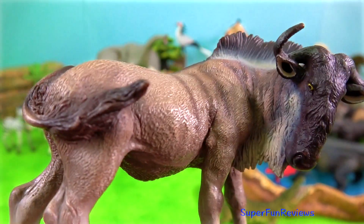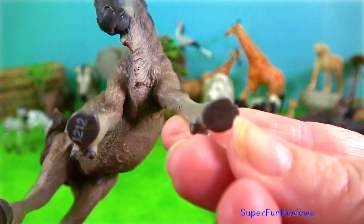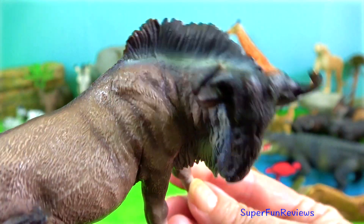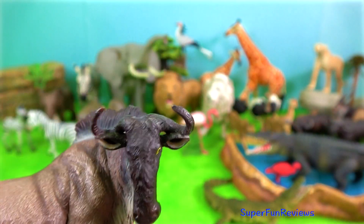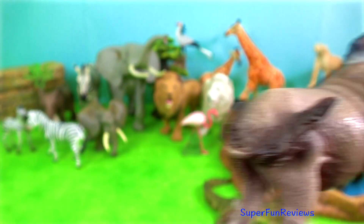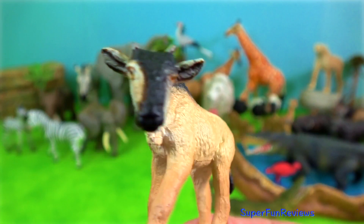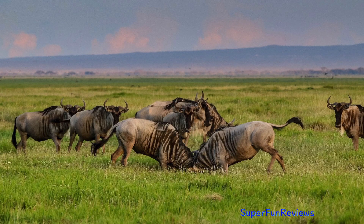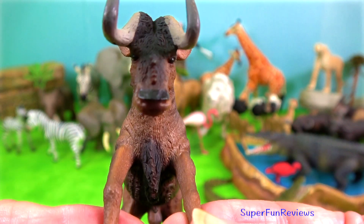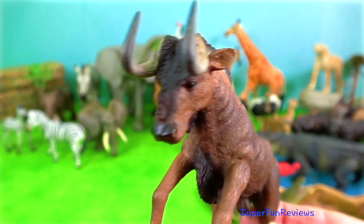Blue wildebeest. The horns of the blue wildebeest protrude to the side then curve downwards before curving up back towards the skull. The great wildebeest migration leads them on a search for the most nutritious grasses as the seasons change and watering holes dry up. The black wildebeest has brown-coloured hair and a cream-coloured tail. Their horns curve forward and then downward before curving upwards at the tips.